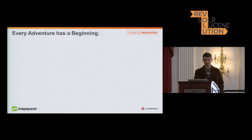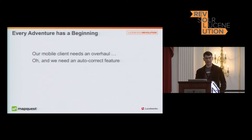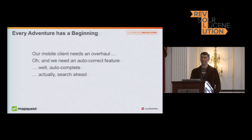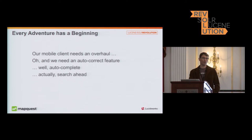Every adventure has a beginning, and this is the beginning of my adventure — building a service for auto-completion for a mobile client. Management gave us the heads-up that our mobile client needed an overhaul, and by the way, we need an autocomplete feature — or actually autocomplete — or actually search-ahead, that's what we'll call it. Our version of search-ahead is basically the fast way of providing users UI data in a mobile setting.